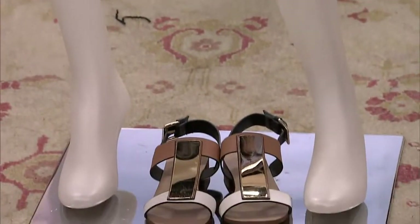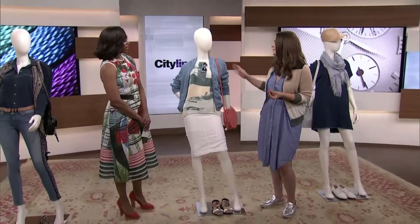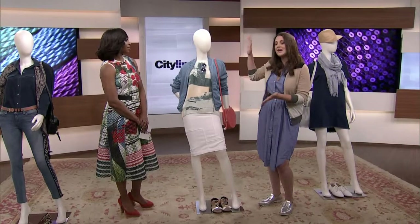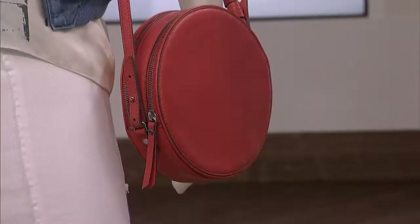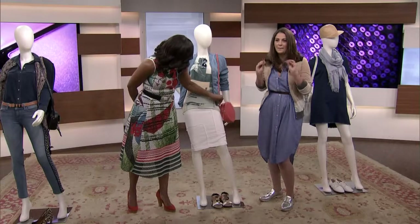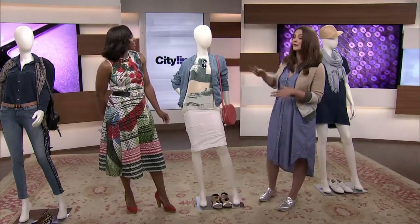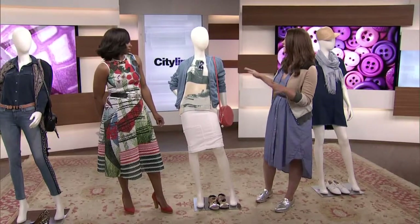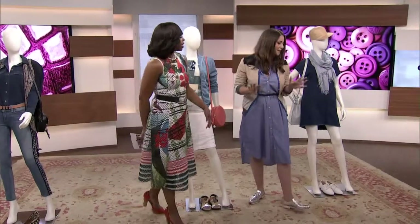And then this is the new denim jacket — it's a bomber, lightweight, perfect for summer. Casual but classic at the same time. This is Old Navy, super affordable, and it's just an effortless look. Very fresh, very spring. And look at this bag — it's a little macaroon purse from Banana Republic that adds a little pop of color. This is a nice daytime look. Continuing with our weekend theme, this is Saturday shopping with your girlfriends: nice, clean, elegant, and comfortable. Comfort counts.